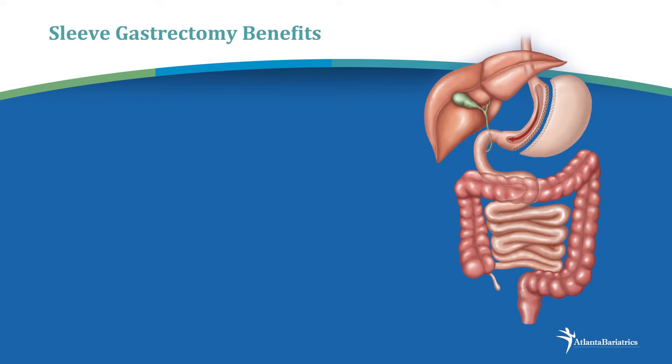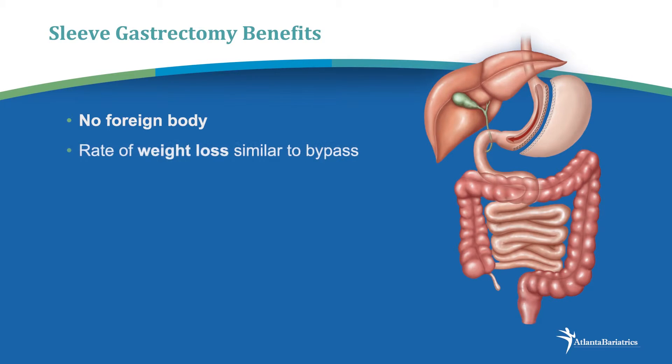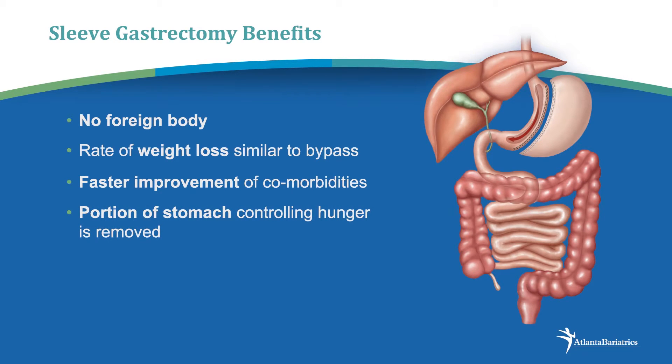The benefits of the sleeve gastrectomy include the fact that there's no foreign body as there is in a gastric band. The rate of weight loss is very similar to a gastric bypass, with a faster improvement of comorbidities relative to an adjustable gastric band. And it's the one operation where a portion of the stomach is removed, thus decreasing the hunger-related hormone called ghrelin.